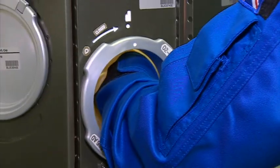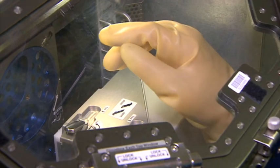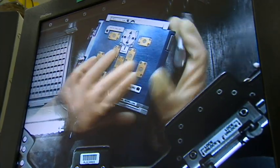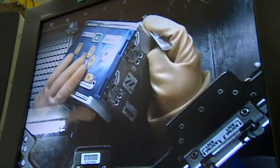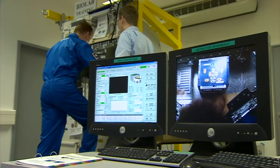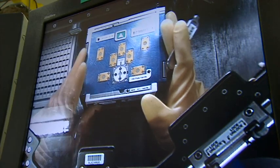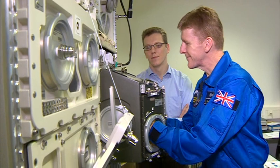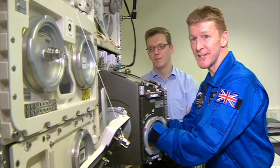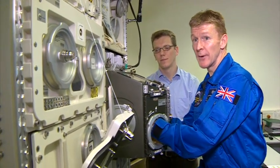So the first step is to unlock all of the latches and remove the casing. And now for the science training. At the moment I'm learning how to basically put one of the scientific modules into a cartridge and then insert that into a container. Of course that all has to be done in this glove box, which makes it harder to deal with. We basically just follow the procedures, which are well written and take us step by step through what we need to do.